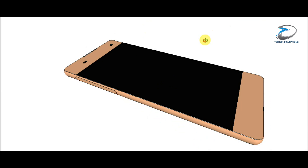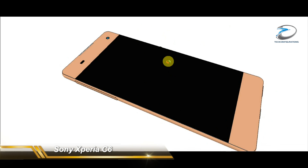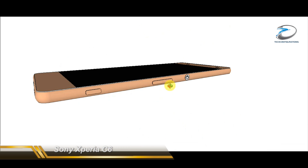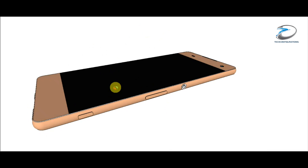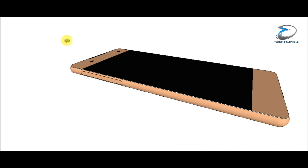Hey guys, this is Arun from Tconfigurations, and today we are back with another video rendering of the upcoming smartphone Sony Xperia C6. We have recently seen some live images as well as some design drawings of the device, and this rendering is based on the information we got from both those leaks.